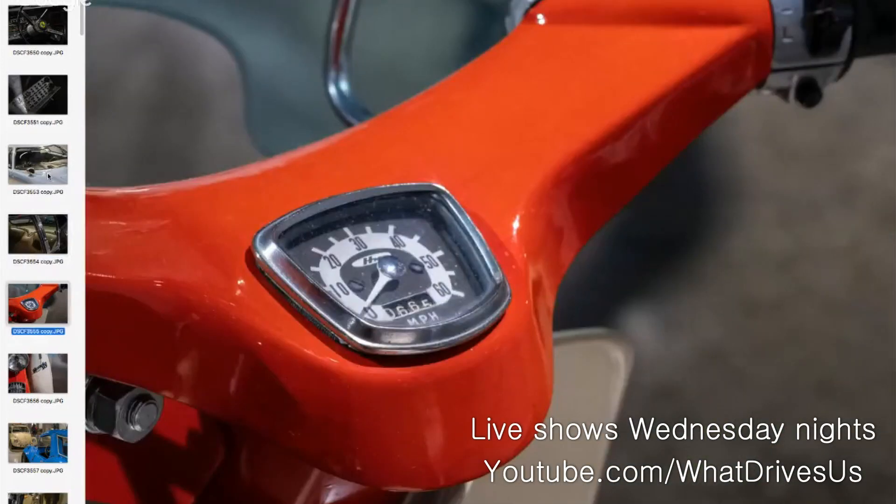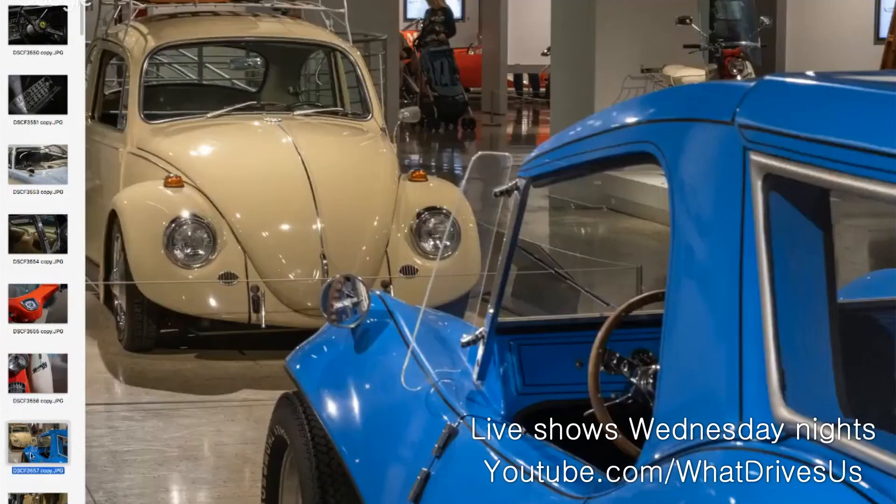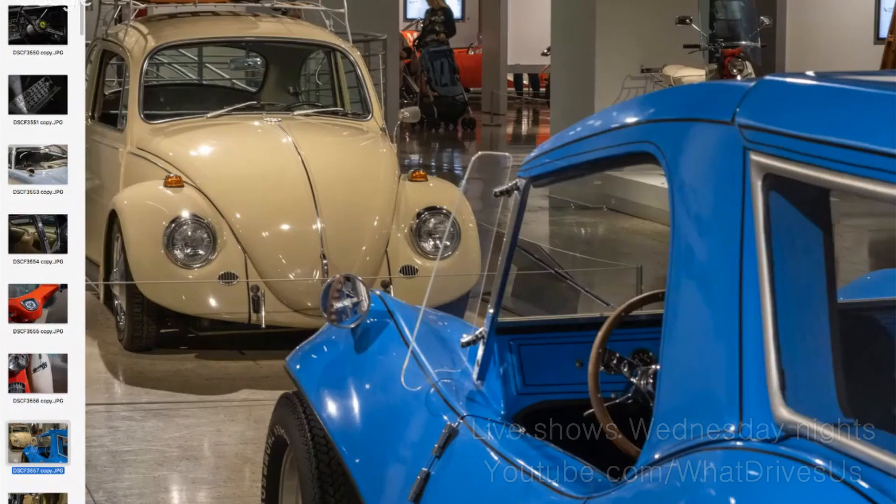Everybody knows my two-wheeler thing — one of the original Honda 50s, the most successful piece of transportation ever invented, right there. And a beautiful old VW Bug which, oddly enough, had two six-by-nines in boxes behind the back seat.